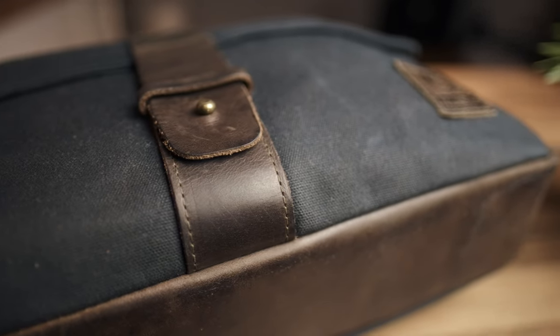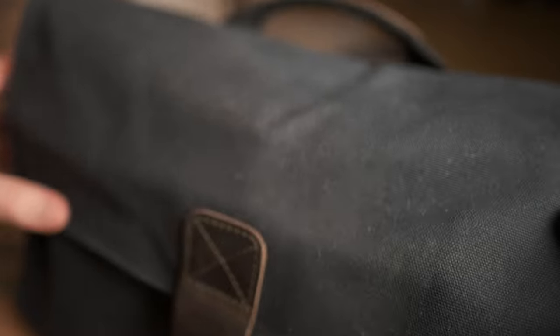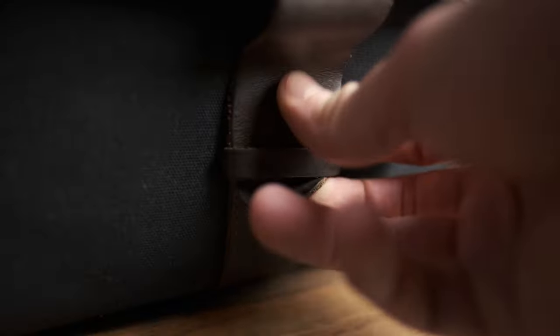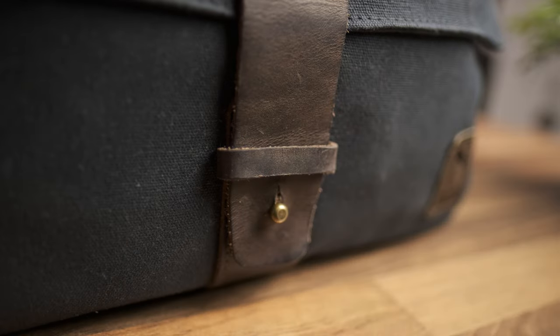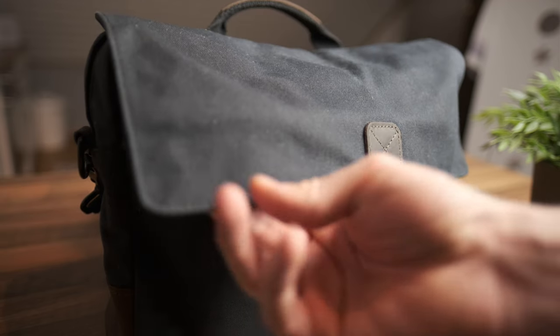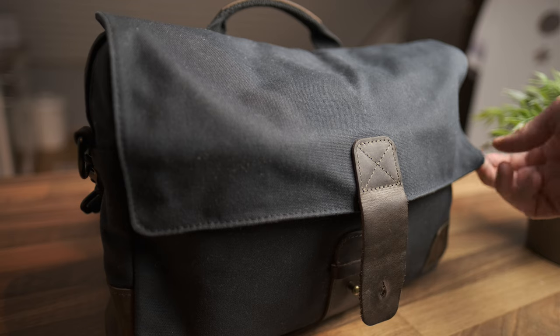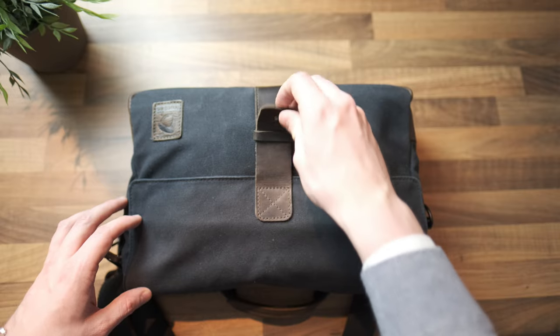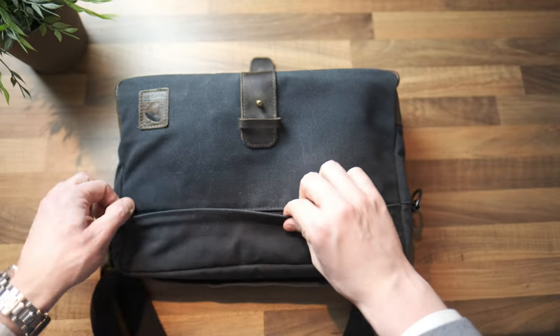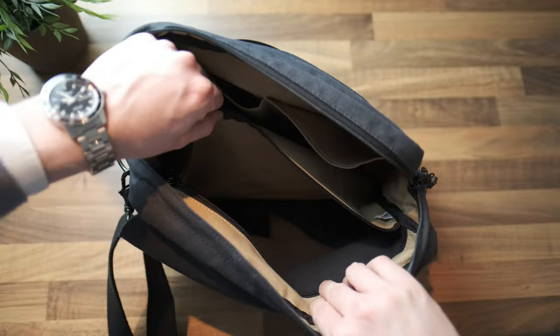A backpack distributes weight better and is the healthier option, but it often leads to sweat building up on your back - not so with a messenger bag that simply dangles around your hip. Messenger bags are also usually easier to access since you can just sling them around. If I do need to carry more stuff like bigger water bottles or jackets, I'll transfer this setup to one of my backpacks. The bag comes with a heavy-duty YKK zipper covered by a rain guard.